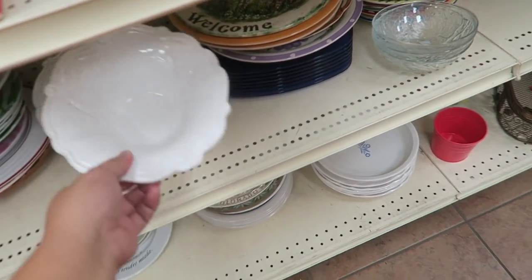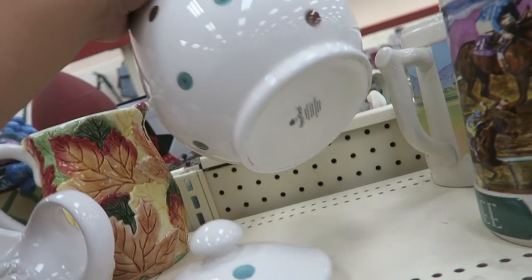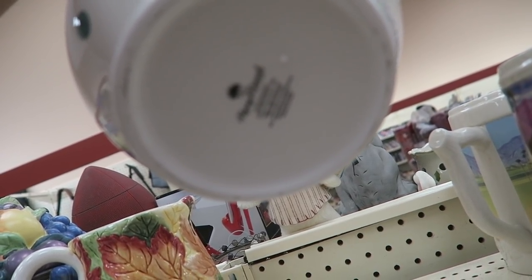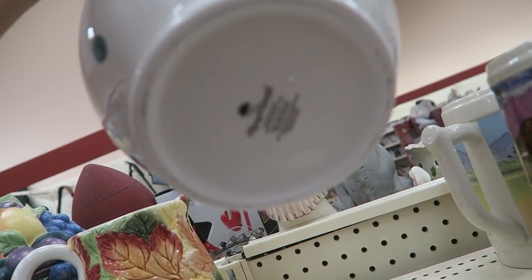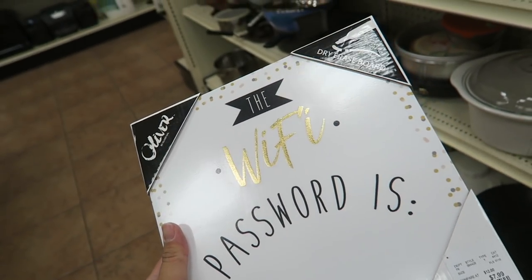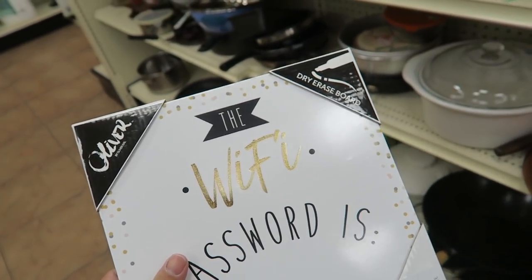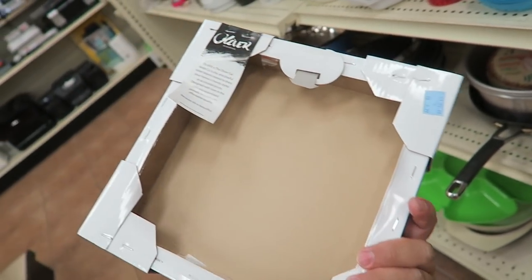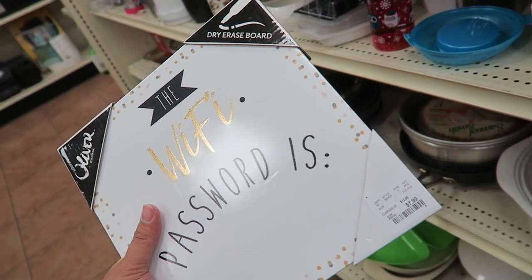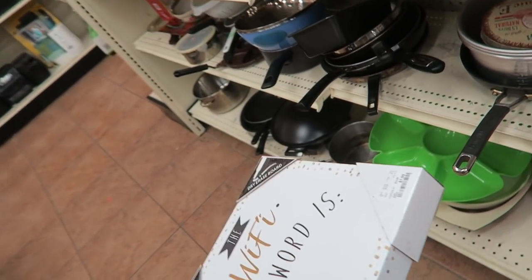Oh, these are kind of pretty — look at that. This cookie jar is pretty cute with the polka dots. Harry and David. Not for use in a microwave. They have this right here — it says 'the WiFi password is' and then you can write it down. How cute is that? It's a dry erase board. I never know what the password is either — I actually don't even know what it is for our house. $6.99.